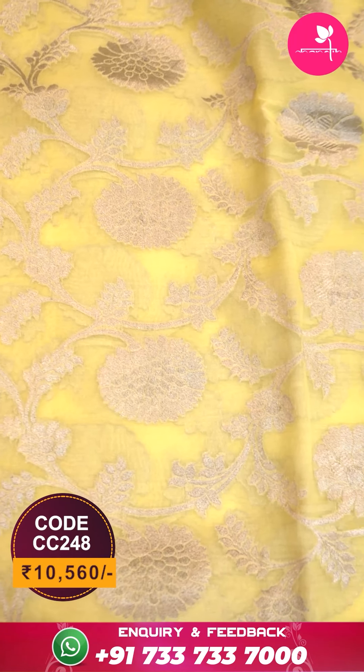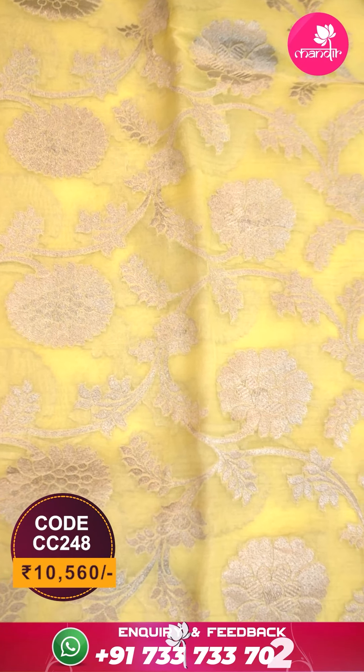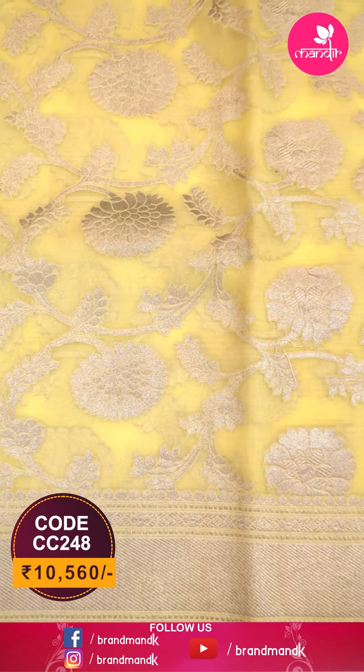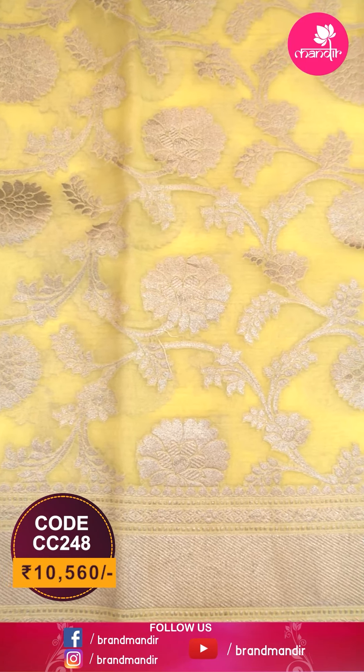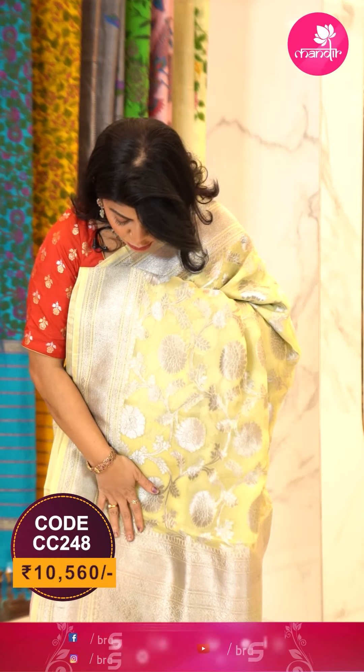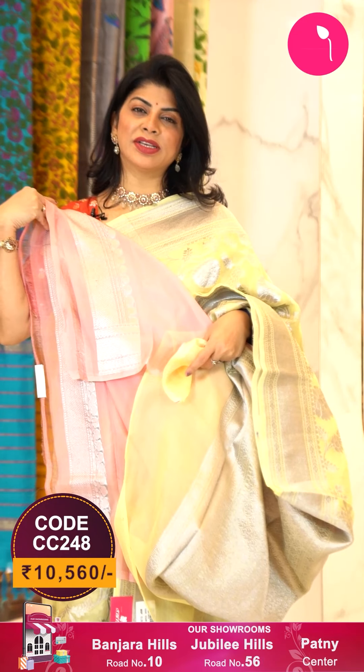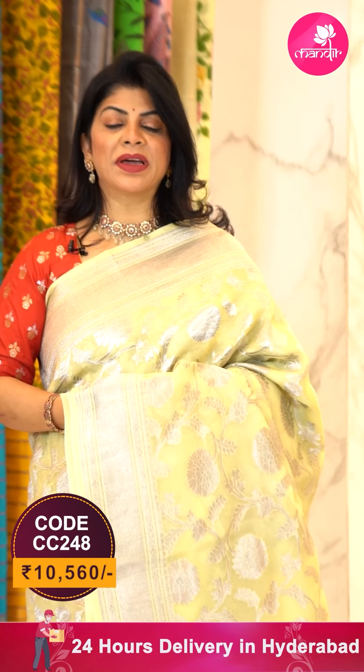Here we go with one more beautiful saree in royal yellow and peach combination — a Kora saree with all over florals and vines. Beautiful border — cross kadi border with zari lines, silver color, silver low antique zari. The pallu has muttankuna cross curvy checks with leaf buta brocade. The blouse is contrast with silver antique zari border.